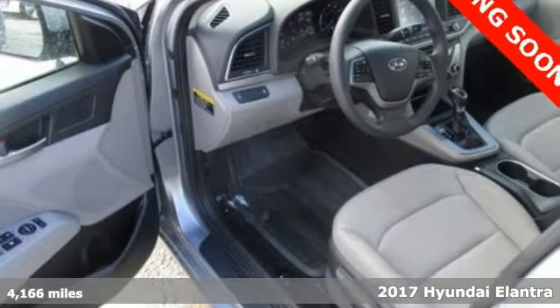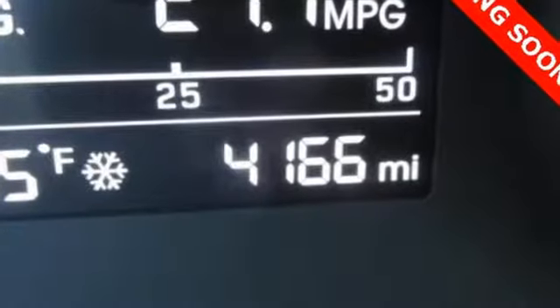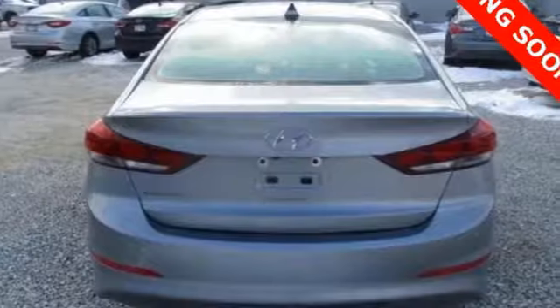The interior is so roomy, the government classifies the Elantra as a mid-sized car, and the 60/40 split fold-down rear seat back opens it up even more.